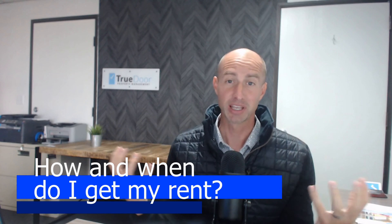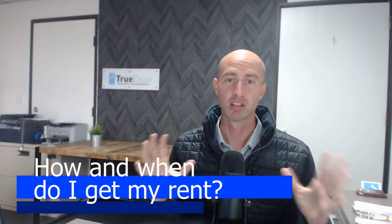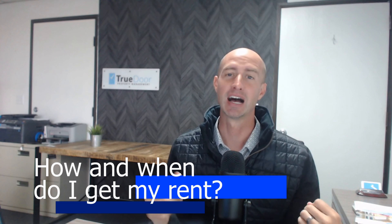How and when do you get your rent payment? If you're anything like me, I love payday — any day I get paid is a pretty good day. So let's say your tenant just moved into your property, paid their security deposit, paid their rent. How and when do you get paid?